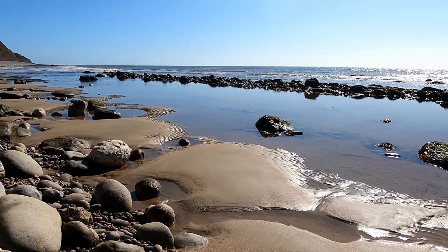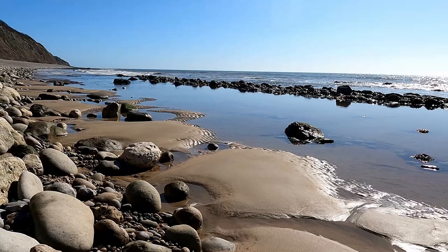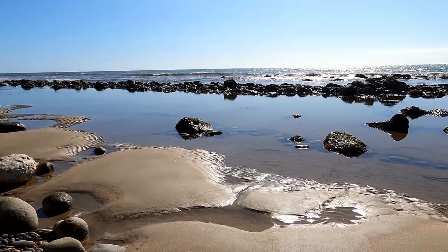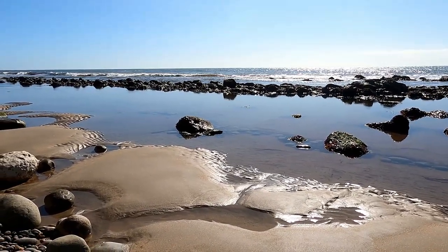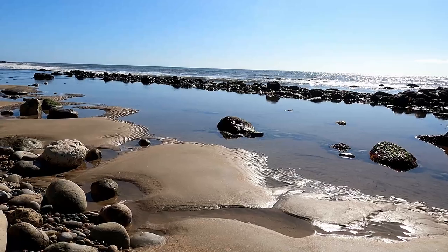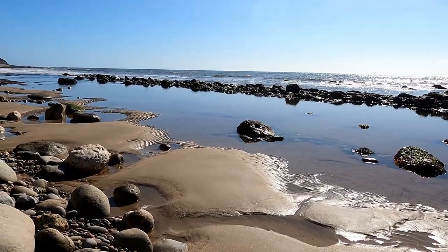When the tide's really low like this you get to see a lot of the sand that's here on the beach as well. You get these little protected lagoons in between two rows of rock. But you can never guarantee it because every storm shifts everything a little bit more, so it's always a little bit different.